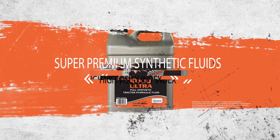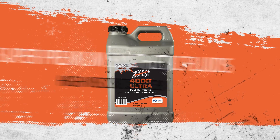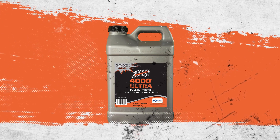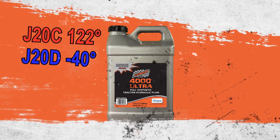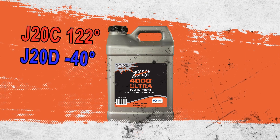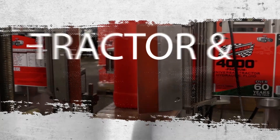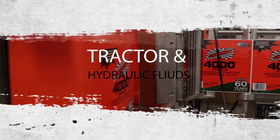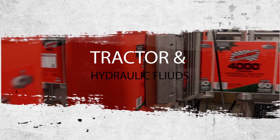Super premium synthetic fluids with very high viscosity index, such as Champion 4000 Ultra, meet the high temperature requirements of J20C and the low temperature requirements of J20D, eliminating the need for seasonal fluid changes and improving performance and equipment response in all climates. When it comes to hydraulic and tractor maintenance, choosing a properly rated premium fluid is necessary for optimizing productivity and total cost of ownership.